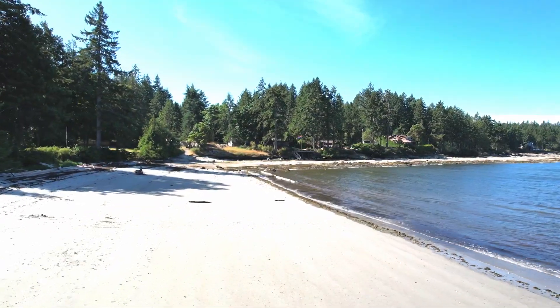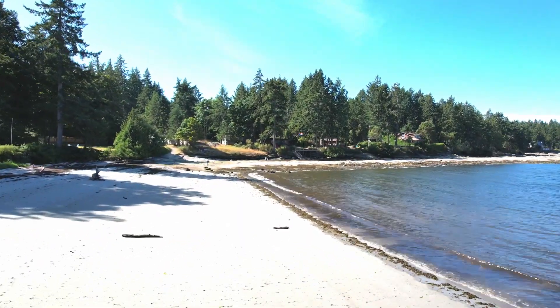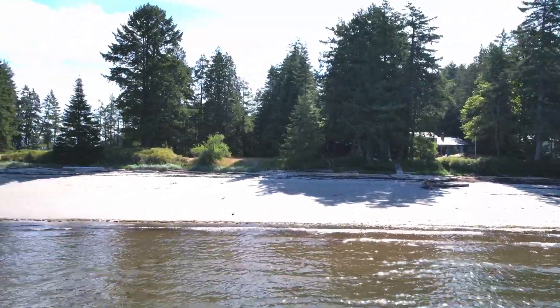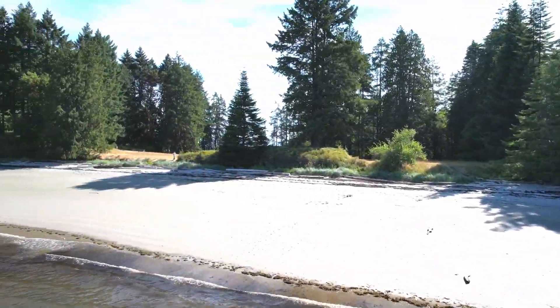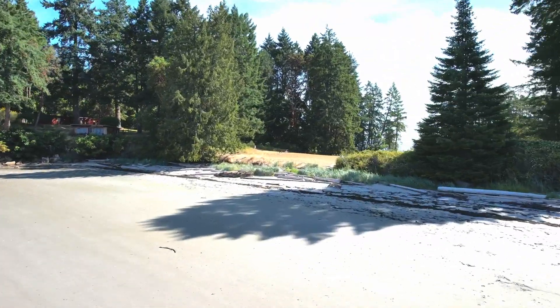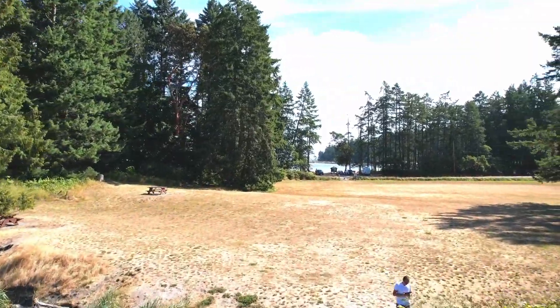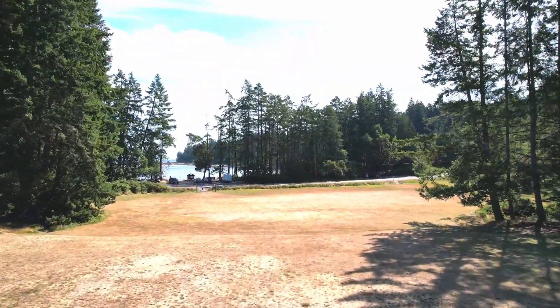In the afternoon that second beach might be a little more hot and a little more popular. The field has lots of room to spread out and for young ones to play games. There'll be sometimes soccer games or volleyball games here in the summer as well. This is one of the most popular beaches on the island and deservedly so — it's gorgeous and super pretty.